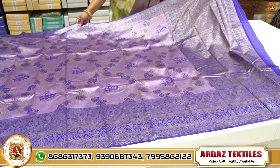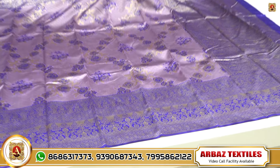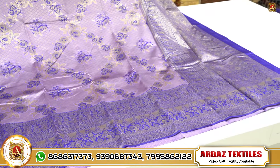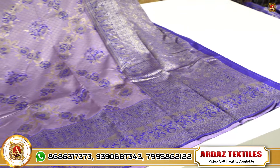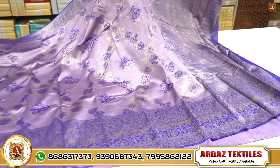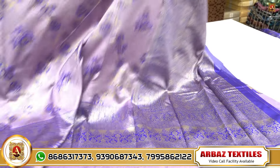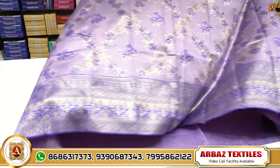We have a rapier silks line — all over floral design. We have a light lavender shade — lavender with violet shade — light and dark shade. Pallu — rich pallu, two sides with contrast border. All over sari.